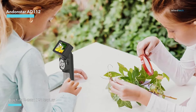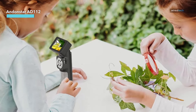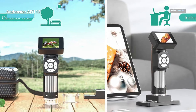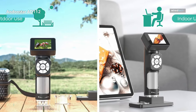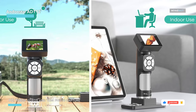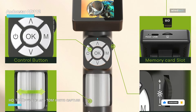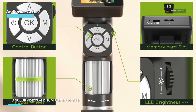It supports full HD 1080p videos and 10MP photo capture. Imagine exploring stones, jewelry, coins, stamps, plants, and slides with a magnification range from 20x to 500x — everything comes to life in amazing detail. Operating the AndonStar is a piece of cake: with just five buttons you can easily zoom in digitally, capture photos, record videos, power it on and off, and navigate the menu, all with one hand.